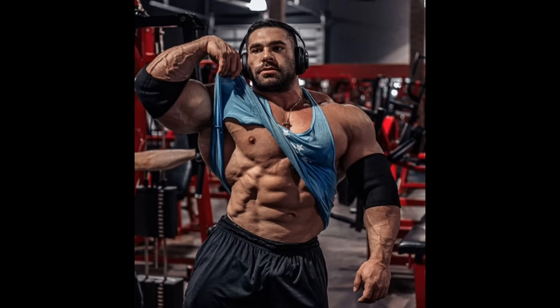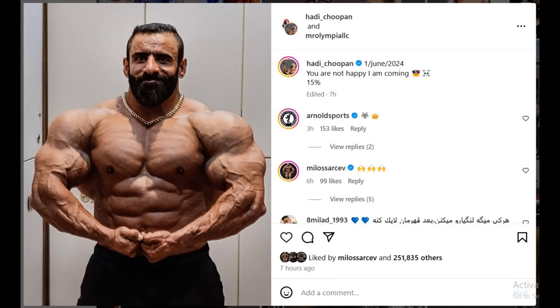Hadi is coming really strong, and this is what Hadi looks like right now — June 1st. He says 'You are not happy, I am coming,' and then he says 15%, meaning he's at the beginning of his prep, still with 85% to go before he's 100% peaked for the Mr. Olympia stage. This is what Hadi looks like at 15% of his journey to reclaim the Mr. Olympia title, and he looks amazing. Look at his abs — they are freaking great. The size, the fullness, the roundness — it's back. He is not as shredded as he's going to be for the stage, but at 18 weeks out, he looks phenomenal.